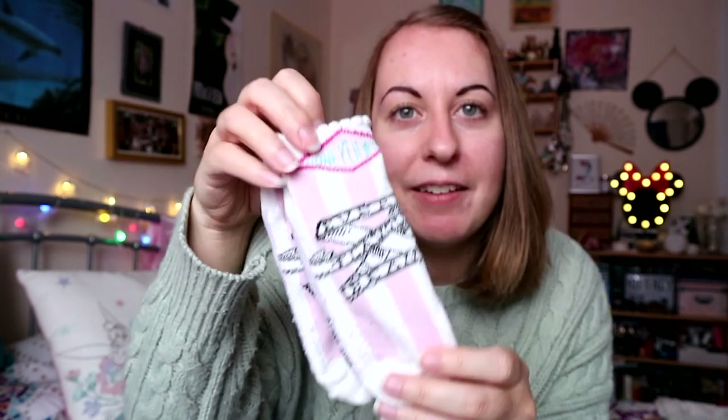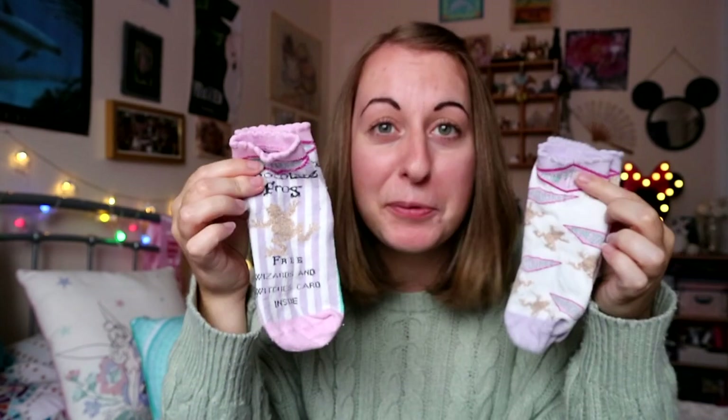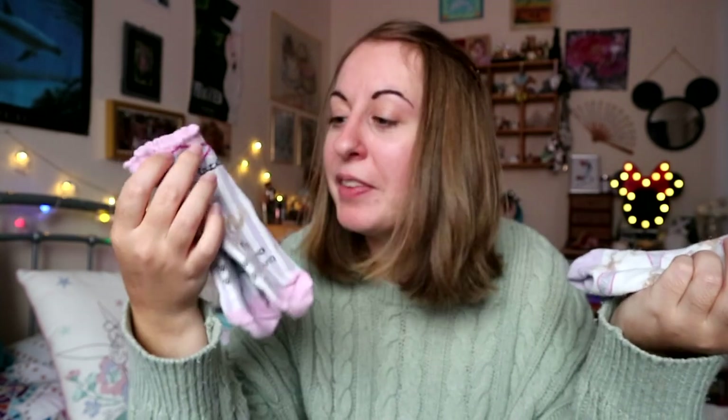Next up are socks. First up are some Harry Potter ones — these are Honeydukes inspired. You've got ones for Every Flavour Beans and then two different ones for Chocolate Frogs, and I love that this looks like the Chocolate Frogs packaging. They're just really really nice and super cozy. I love the cute colors — I've really got into wearing them with my Converse, with the little colored bit sticking over the top.